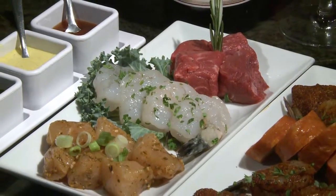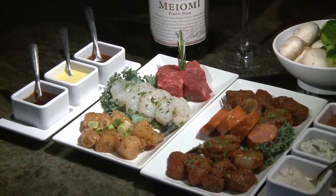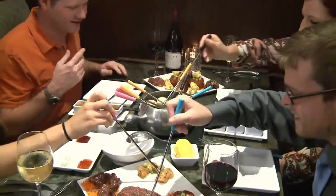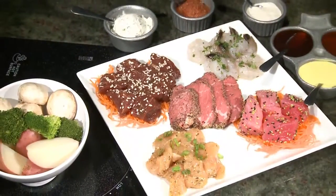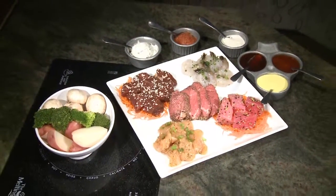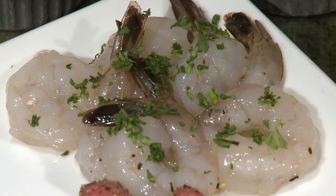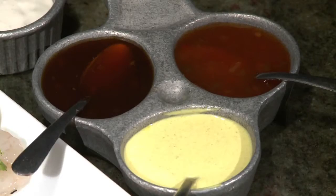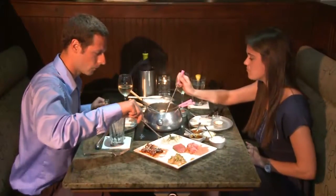Guests can choose from the most eclectic entrees available on the Grand Strand. A variety of fresh seafood, tender aged beef, chicken, pork, vegetables, and pasta are skewered and fondued in traditional canola oil, or the locals' favorite, a seasoned vegetable broth. Our very popular Four Coors Classic Entree for Two has garlic pepper Angus Sirloin, breast of chicken, sweet white shrimp, teriyaki marinated sirloin, and ahi tuna served with unique dipping sauces and fresh vegetables.